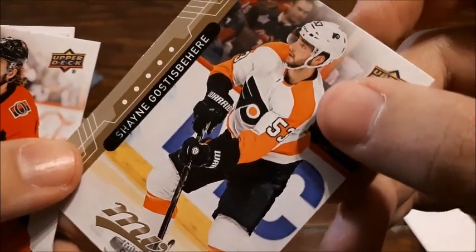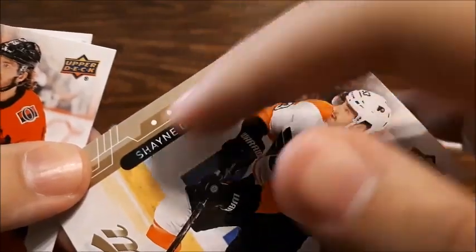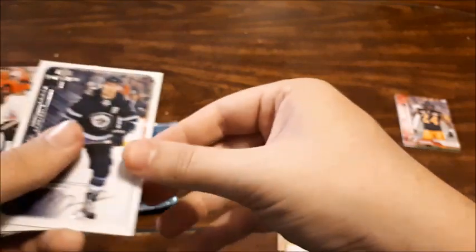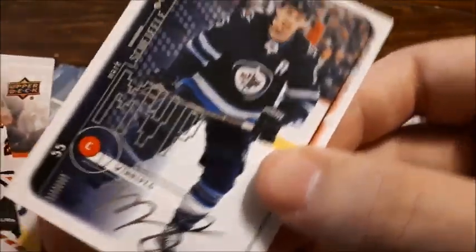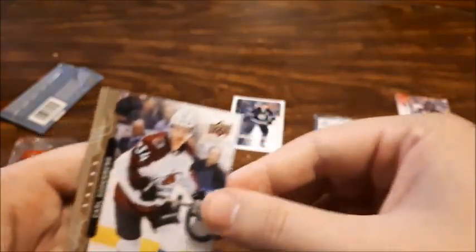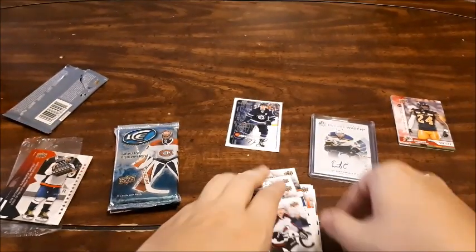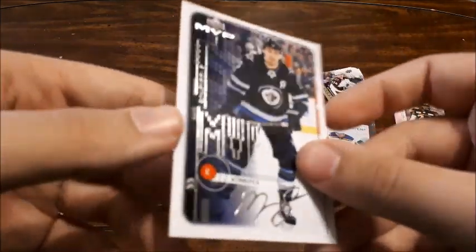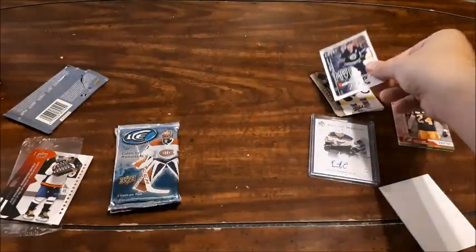Shane Gostisbehere — I can't tell if you can see that, but it's right in there. Mike Hoffman, no longer on the Sens. Justin Williams, Mats Zuccarello, and an MVP insert for Mark Scheifele — that looks pretty cool, I do like that. Definitely a player I PC, so that one is pretty good. Duncan Keith, Jamie Benn, and Carl Soderberg. Not too bad — the Scheifele is my favorite one, that's the only insert I got today for the MVP, so that's a pretty good one to get.